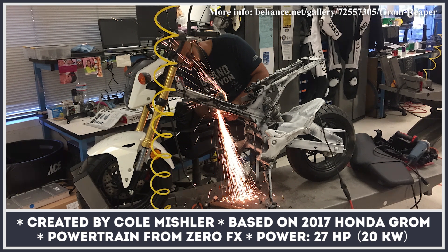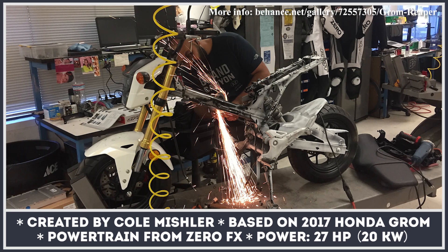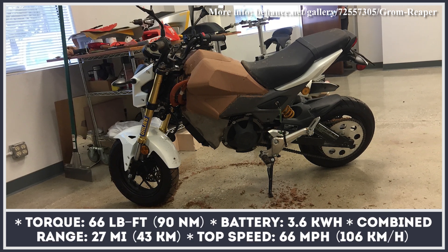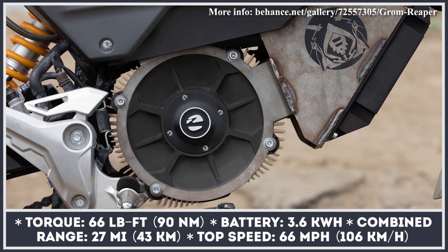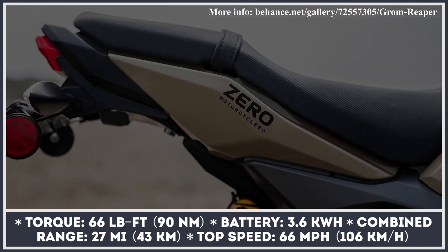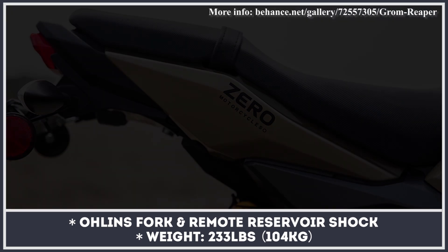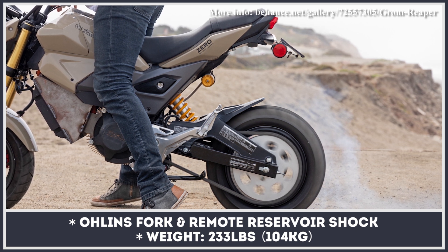Created by Zero Motorcycles designer Cole Mishler, this conversion turns a beginner-oriented Honda Grom into a formidable EV with more torque than gas icons like the Yamaha MT-09. Called the Reaper, the custom bike scores a 27-horsepower drive chain from the Zero FX and peaks at 66 pound-feet of torque — an 800% improvement over the gas Grom. The 3.6 kWh lithium-ion battery pack enables the Reaper to cover around 27 miles on a charge, and the motorbike also gets unique fiberglass bodywork and an improved suspension setup with Öhlins units front and rear.